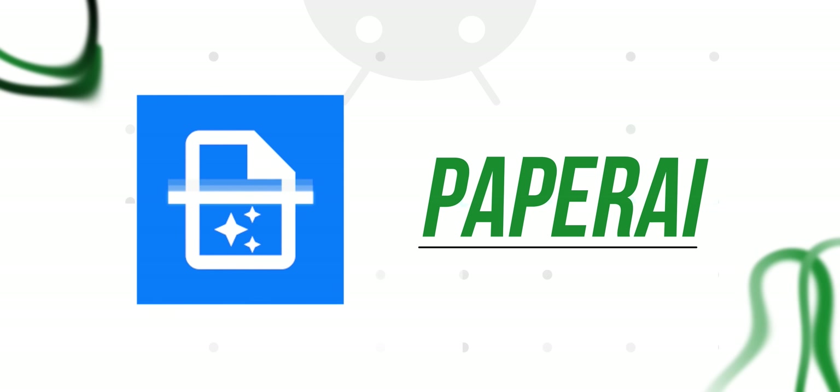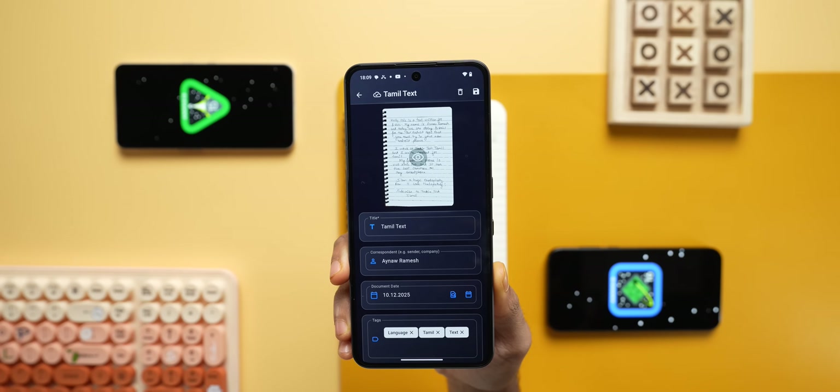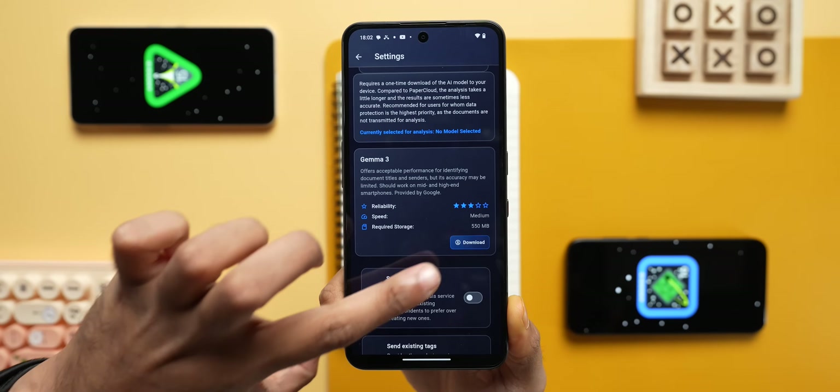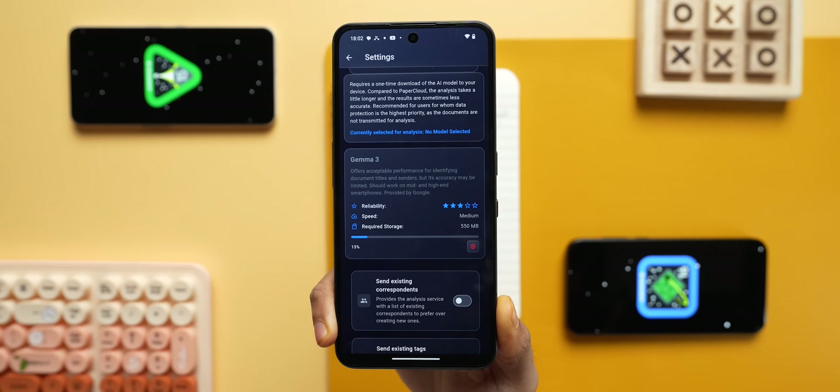The first app I recommend is Paper AI. You can scan documents with it. If you are looking for a new app, there are some extra features. This app is completely free with no ads. In the Paper AI app, you can scan documents, and the best part is you can generate a PDF. You can also search within the PDF with the search terms that you want. In the settings, you can download the AI model and run it locally for better performance.